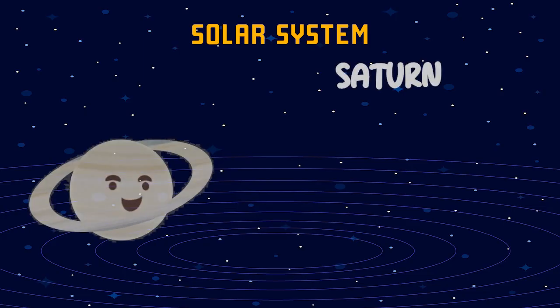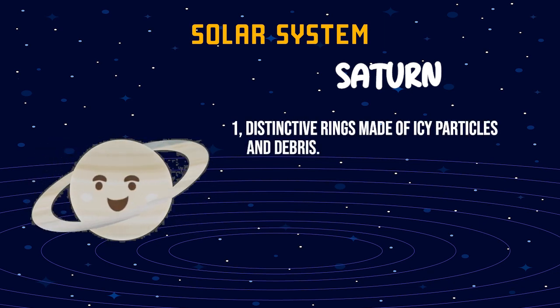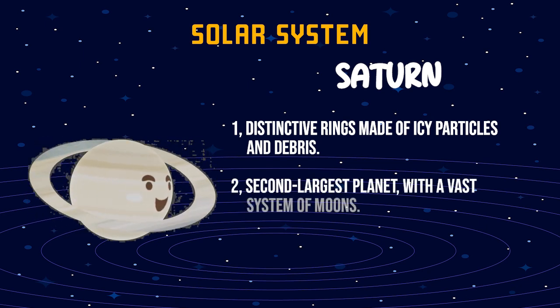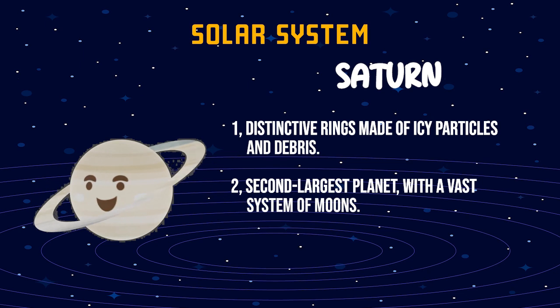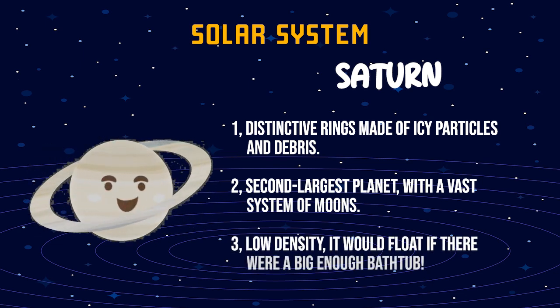Saturn. One, distinctive rings made of icy particles and debris. Two, second largest planet, with a vast system of moons. Three, low density — it would float if there were a big enough bathtub.